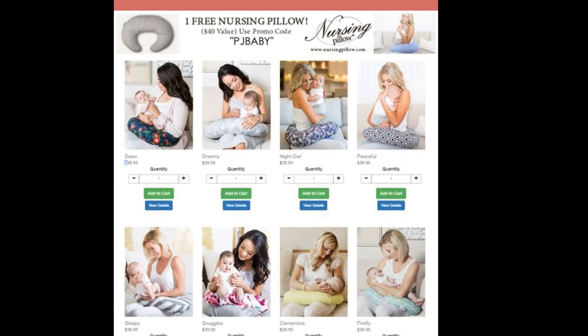It really is as easy as 1, 2, 3. Click that link below, click on Shop Now, and select the Nursing Pillow of your choice — they have about 9 to 10 prints. Once you've made your selection, you'll automatically be directed to the shopping bag. Enter your promo code PJ Baby, all capital letters, and 100% will be deducted off your shopping cart for the cost of the pillow. All you have to do is pay shipping fees.